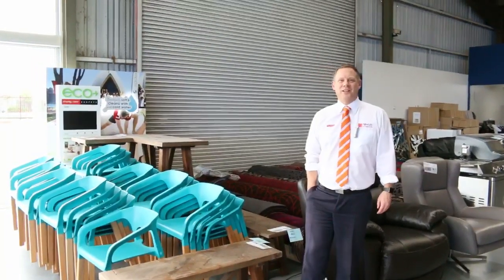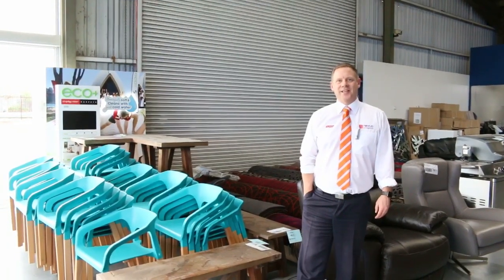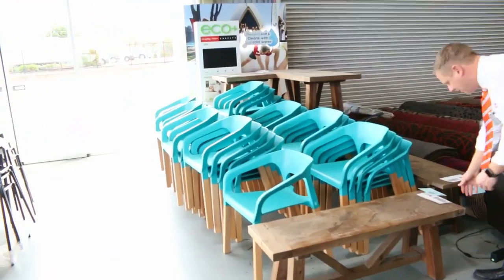Hi, I'm Liam from Fowles and welcome to the Home Renovators auction preview for Wednesday the 23rd of August 2017 at 10am. We've had a massive delivery of ex-hire furniture — have a look at some of this stuff.